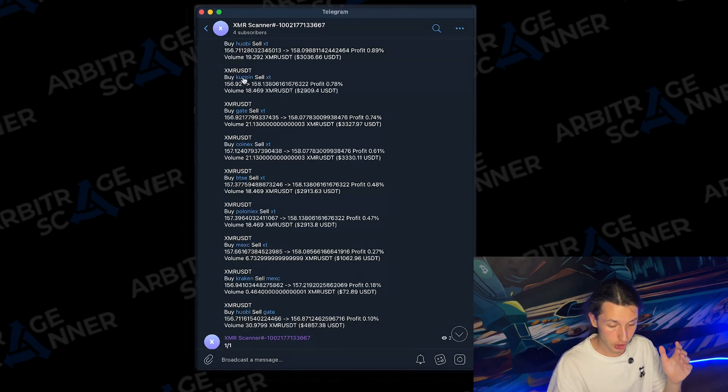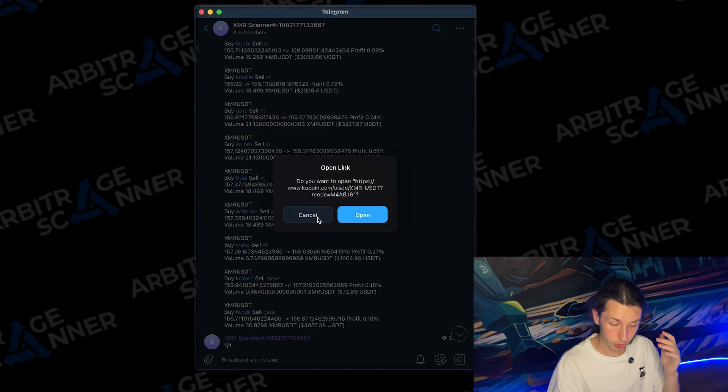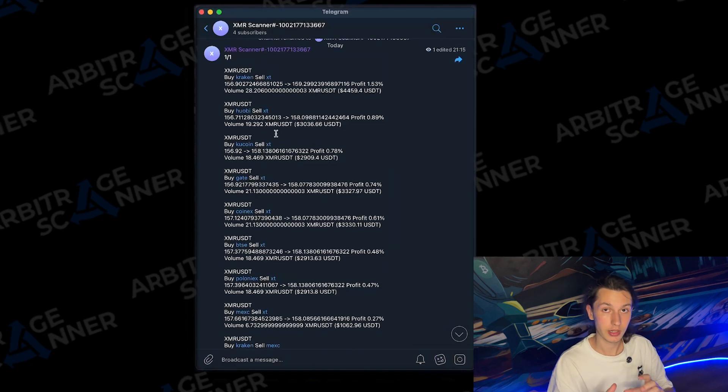We can check every exchange individually to verify a trade is real. Always check if those numbers are real and not delayed. We do everything we can to ensure you get the best data and signals as fast as possible, but always do your own research and check every deal individually. That is the scanner — it works, we see the notifications, and we're pretty much done here. The scanner works well.